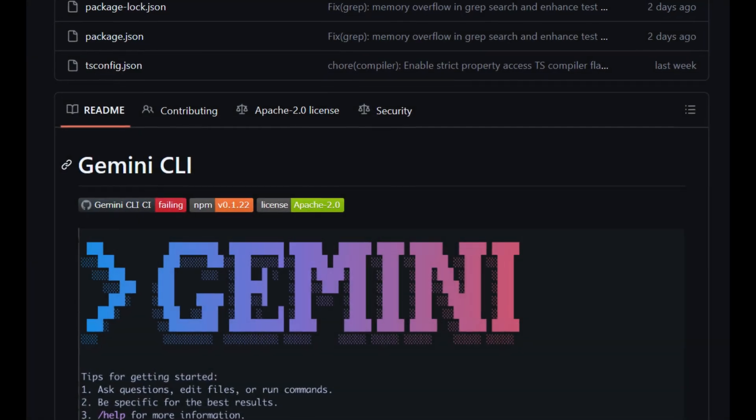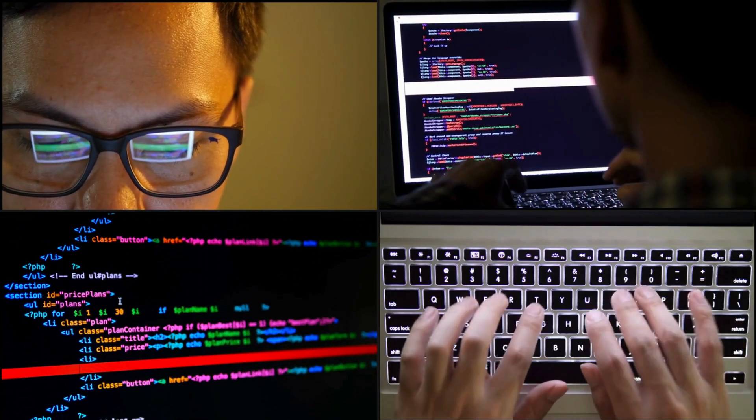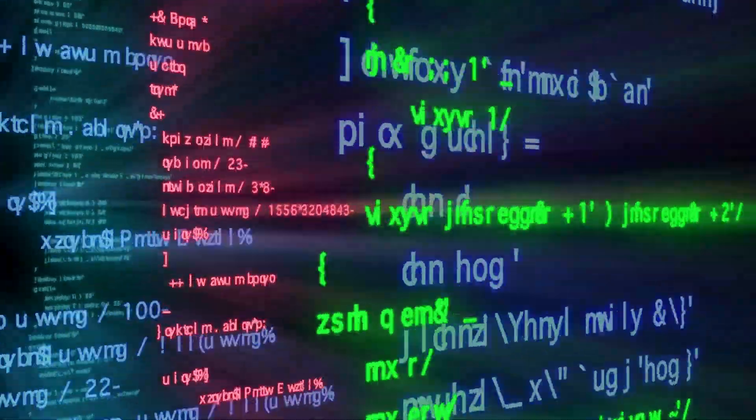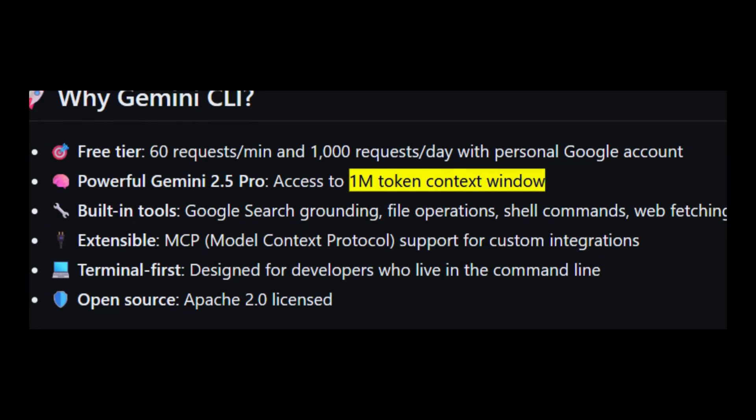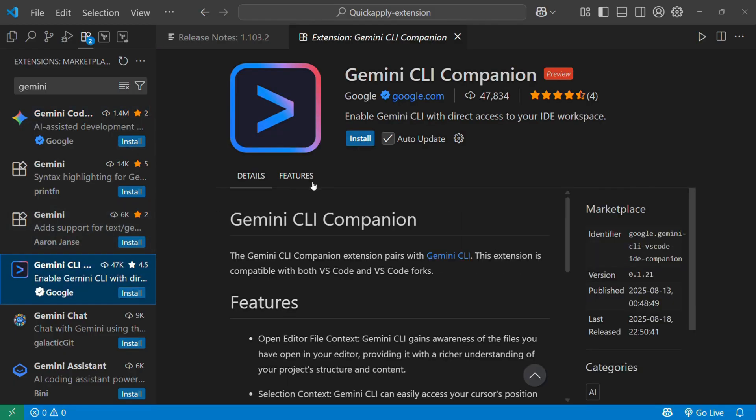The tool is fully open source under Apache 2.0, ensuring transparency and extensibility. Compared to Claude Code, Gemini offers faster speed, a far larger context window, more generous free access, and deeper integration with tools and IDEs.